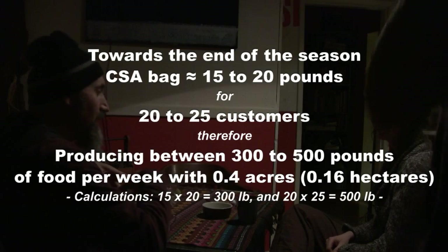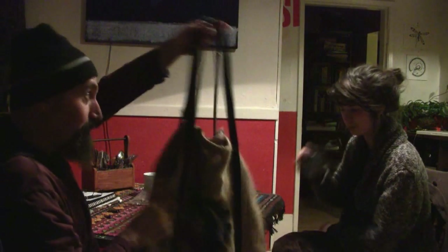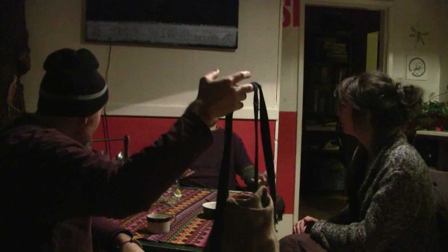You have less than an acre right now. These burlap bags — from old coffee bags — are what you harvest into and give to the customers. Each one gets a bag full of veggies every week. How much are they paying? It's 25 bucks a week — so for 25 bucks a week they get this much. Some of the bags are loaded.